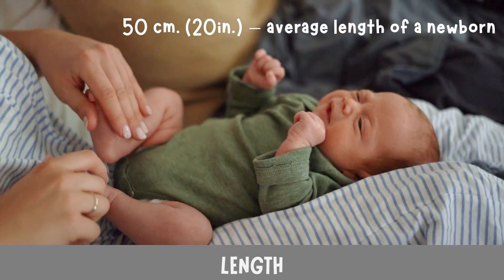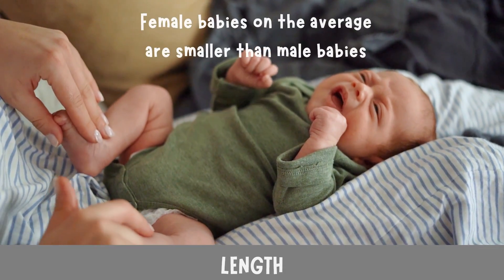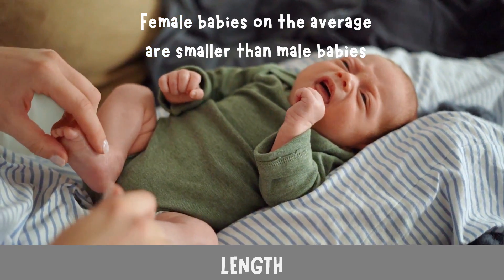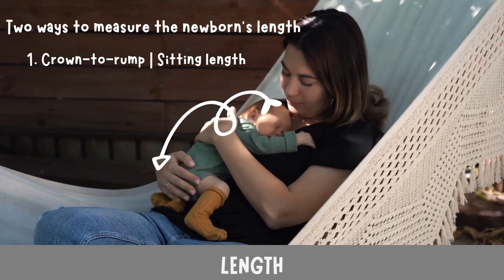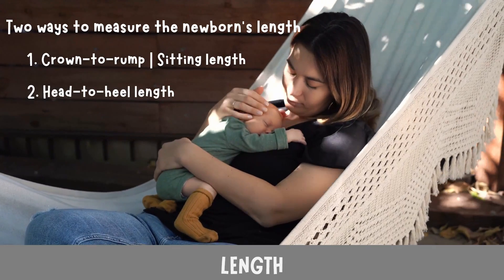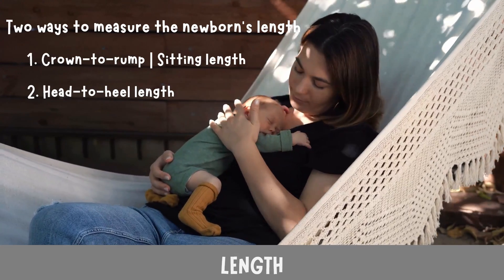Length: 50 centimeters (20 inches) is the average length of a newborn. European and American races and Asians may be slightly smaller. Female babies on average are smaller than male babies. There are two ways to measure the newborn's length: one is crown-to-rump length, or the sitting length; two is head-to-heel length, or from the top of the head to the base of the heels.